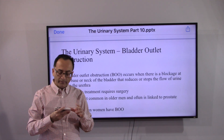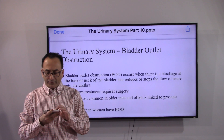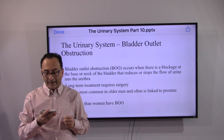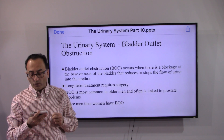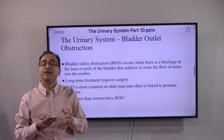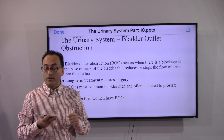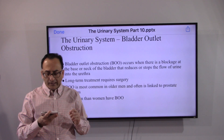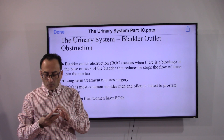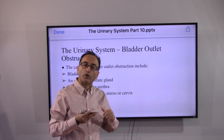Let's take a moment to review bladder obstruction. This occurs when there is a blockage at the base or neck of the bladder that reduces or stops the flow of urine into the urethra. Long-term treatment requires surgery. This obstruction is more common in older men and is typically linked to prostate problems. More men than women will have this obstruction.